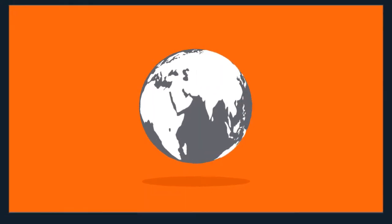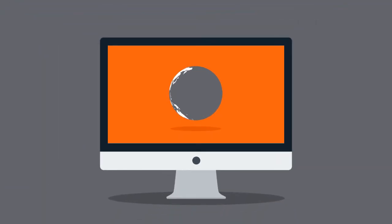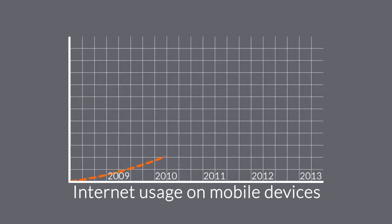And the internet is mostly consumed using desktop computers, right? But wait, how about mobile devices, smartphones and tablets? The share of internet usage on these devices is growing every day.